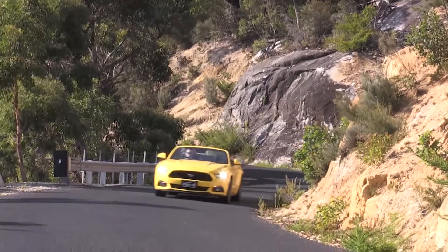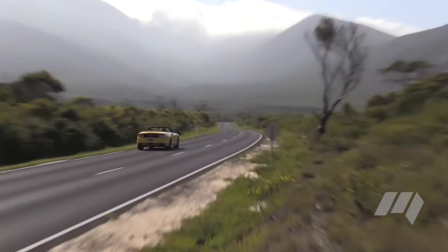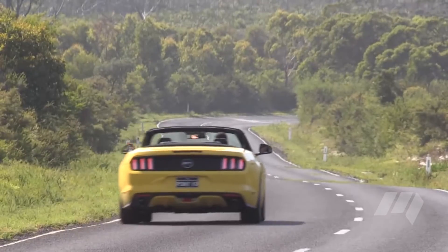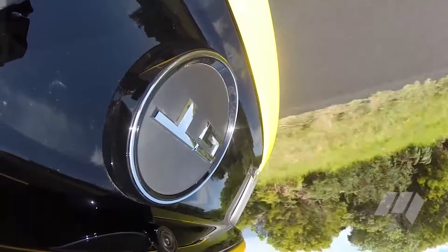The Mustang's Coyote V8 isn't going to shatter any records, but it's quick enough to have a bit of fun. The tail end is predictable when provoked, and the transmission generally responds appropriately to instructions from the right foot.